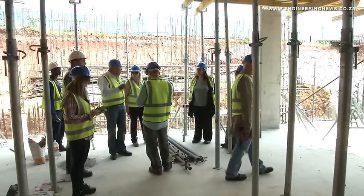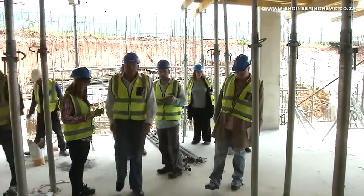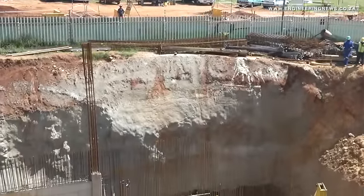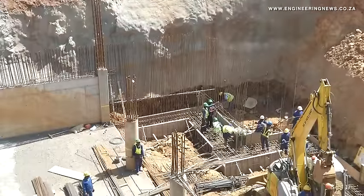Behind me is what we call Joburg East — this is our existing data center. It consists of around 4,000 square meters of data center space and plant space, and as a result of the growth and client demand, it has necessitated us to build another data center. Hence the fact that we've acquired this piece of land and we're now in construction, building Africa's largest data center.